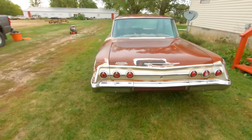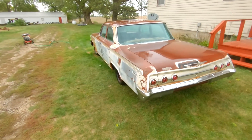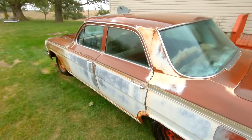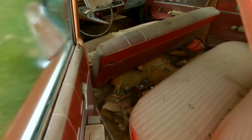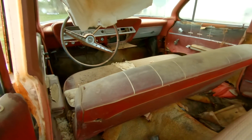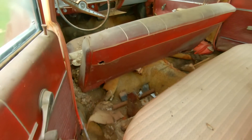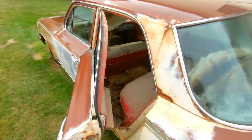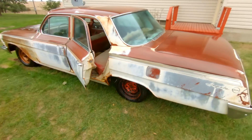You just can't beat that rear end. '58 to '64, they did it right. Now let's see if we can get this red interior to come back to life — get the carpet out, clean up the seats, vacuum it out. Let's see what we got to work with here.